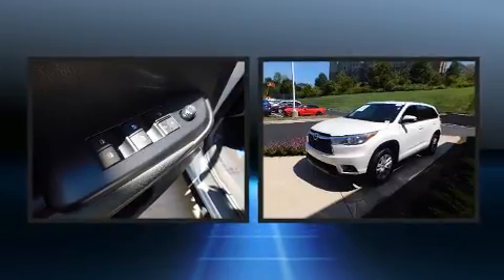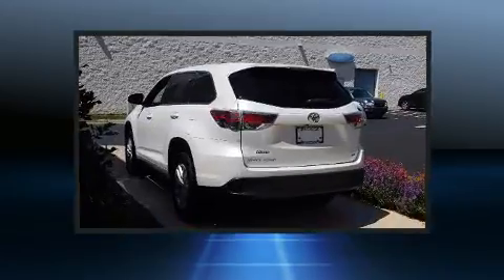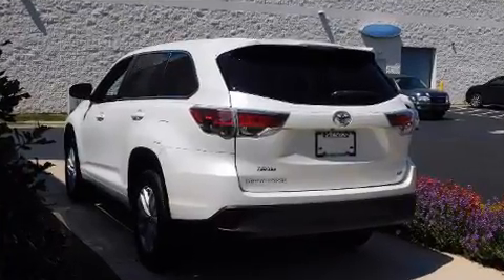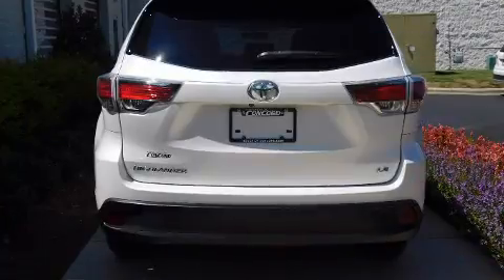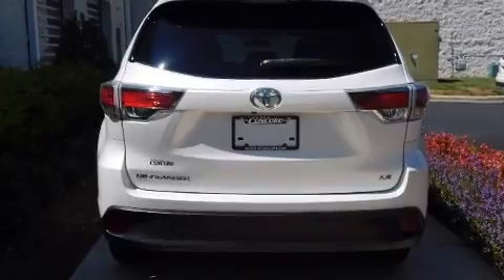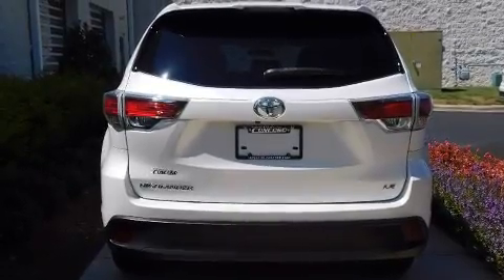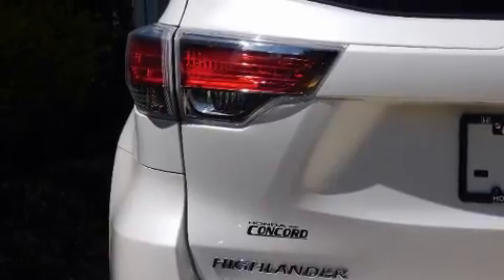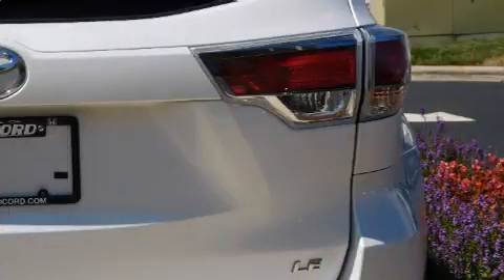Third-row seats expand the maximum passenger capacity to eight. Premium sound drives six speakers, providing you and your passengers a sensational audio experience. Toyota ensures the safety and security of its passengers with equipment such as head curtain airbags.